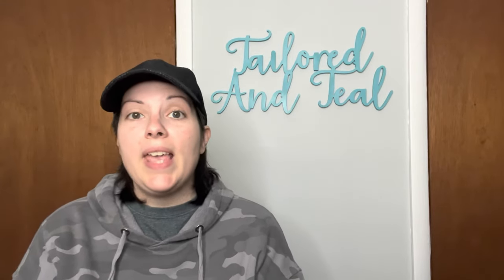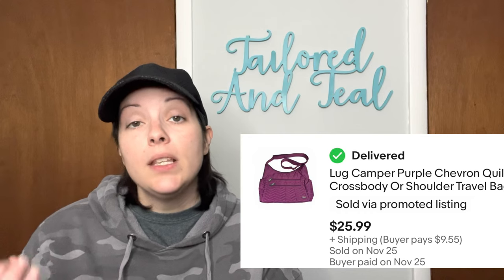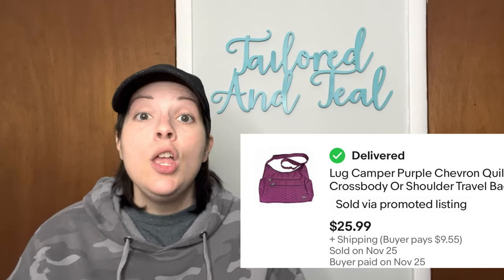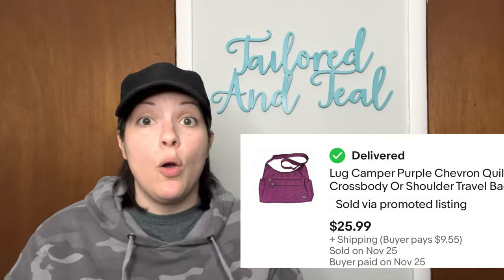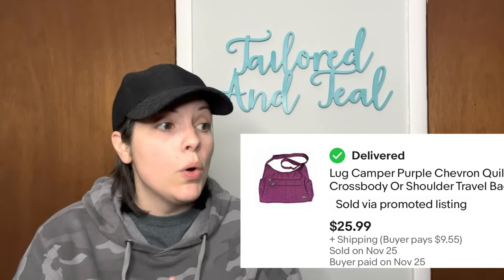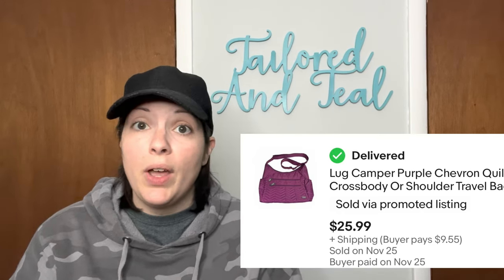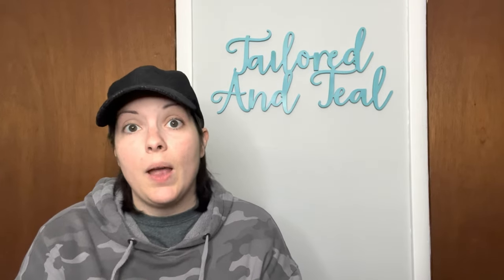The next item was a Lug Camper Purple Travel Purse. The brand Lug is a great brand to look out for in the thrift stores — as long as you can get it for under $8, the items normally sell within two to three weeks for $25 to $35, depending on size and condition. This one sold for $25.99, and that was with the 35% off I was offering.